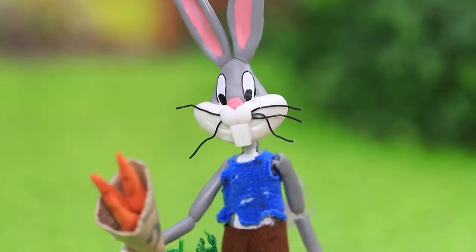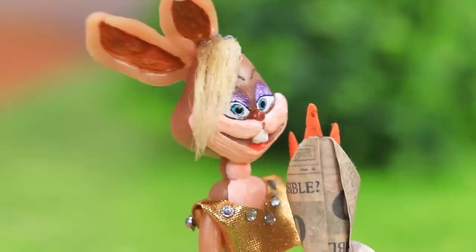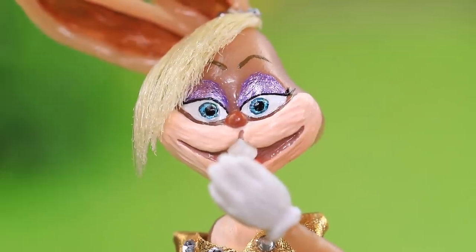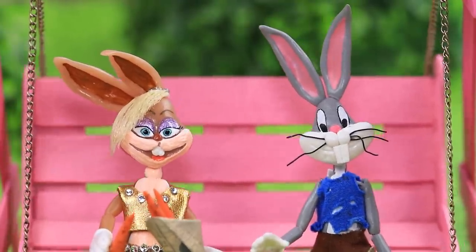Bugs invited Lola out on a date and finally the moment has arrived. Lola, this is for you — she loves it! She says she hasn't had organic vegetables in forever. The couple is sitting on swings and they have so much to talk about.